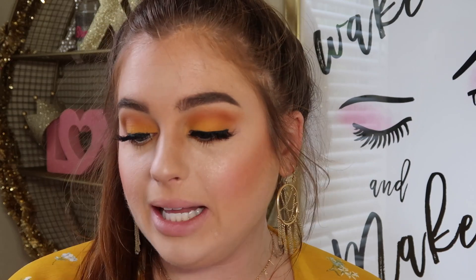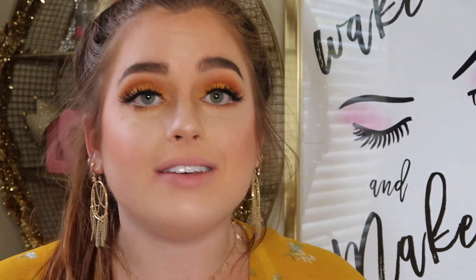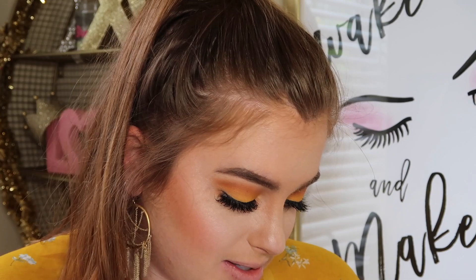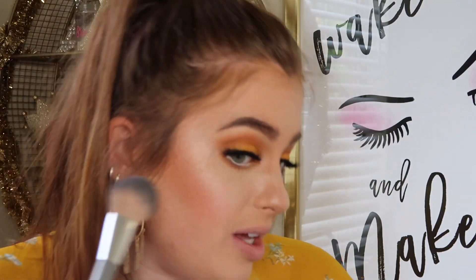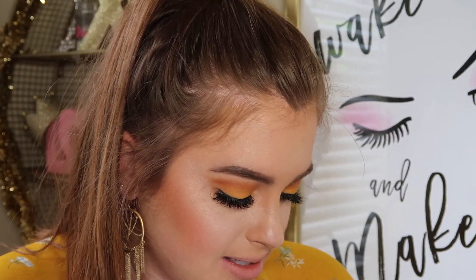With what we got going on here, we don't really need a highlight, but we're going to use it anyway. I'm going to go into the Santorini Loose Highlighter by Kylie Cosmetics. This is like the most bomb highlight ever — it's just so bright. We're just going to do the upper cheekbones with this so it builds off of what we have with the Hourglass highlight.